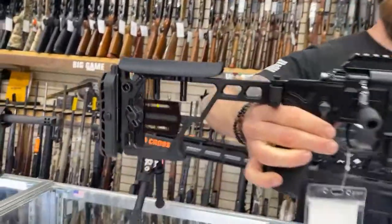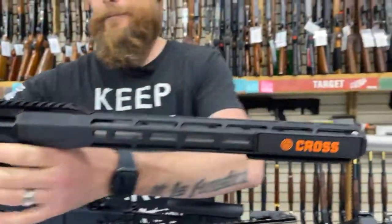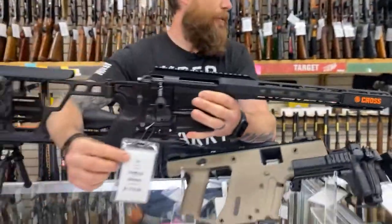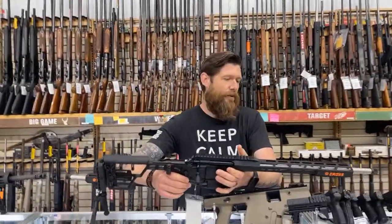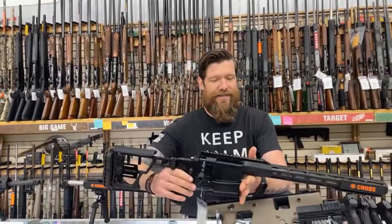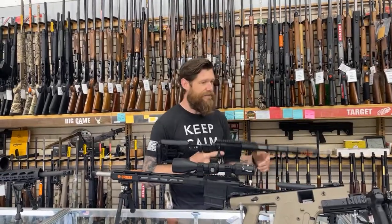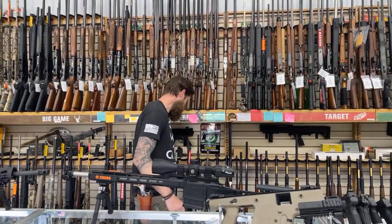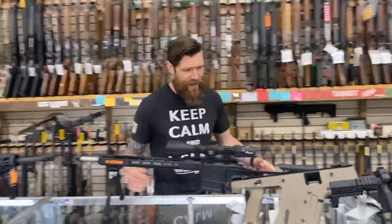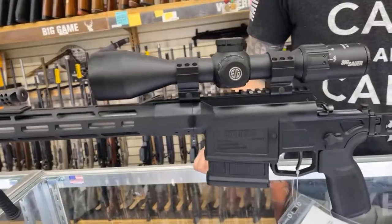Starting off, we have the Sig Cross Rifle in 6.5 Creedmoor. This thing is amazing. This is probably the newest gun on the counter. These are $1,700-$1,900 for one of these. It's side-folding, lightweight, threaded. If you're looking at a 6.5 Creedmoor and want a bolt action, I would buy a Sig Cross Rifle. The one on the table in front of me is one that the guy's pimped out — it's got a really, really nice optic on there.